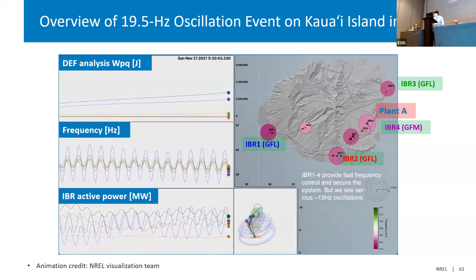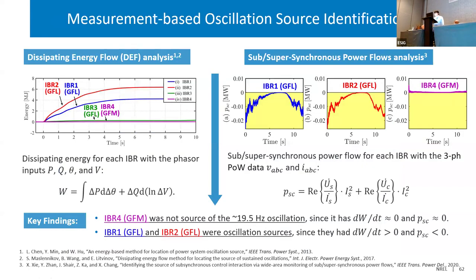Our next question is: who is the troublemaker in this oscillation event? We used two measurement-based analyses to locate the source. On the left-hand side, we use a method called dissipating energy flow from Tsinghua University and plot the energy for each IBR. If the energy is increasing, it means this IBR is injecting energy corresponding to the oscillation frequency — it's a troublemaker. We can clearly see from this figure that IBR-4, which adopts the grid-forming inverter, is not injecting power — it's not the source of the oscillation. But the two grid-following inverters IBR-1 and IBR-2 are injecting energy — they are the source. For cross-validation, we used a different method from Tsinghua University and got the same conclusion.